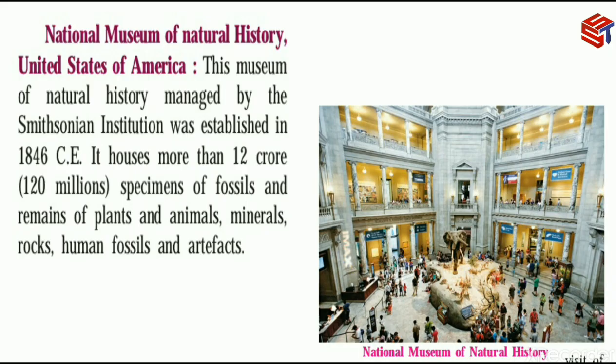Next, the National Museum of Natural History in the United States of America. This museum of natural history is managed by the Smithsonian Institution and was established in 1846 CE.